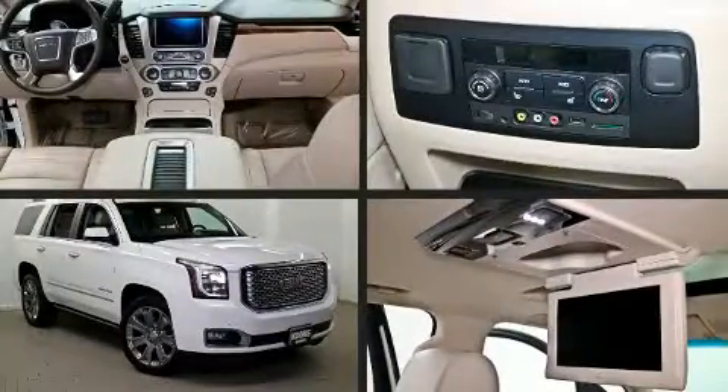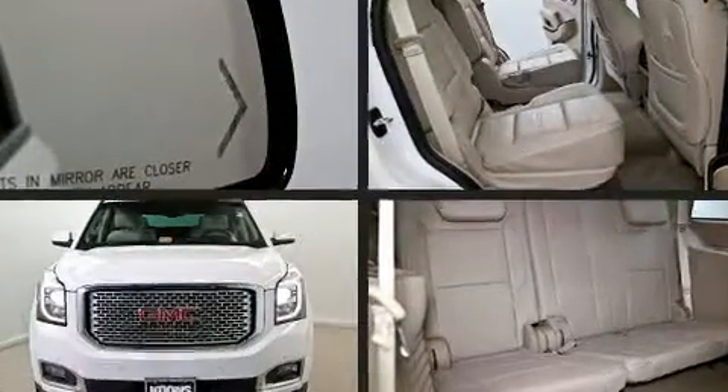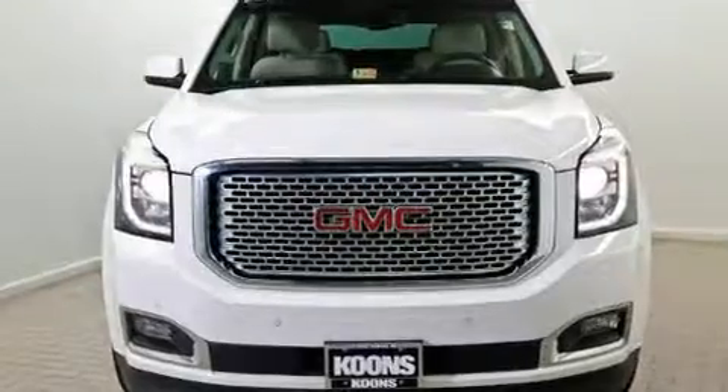Take command of the road in the 2015 GMC Yukon. Under the hood, you'll find an 8-cylinder engine with more than 400 horsepower, providing a smooth and predictable driving experience.